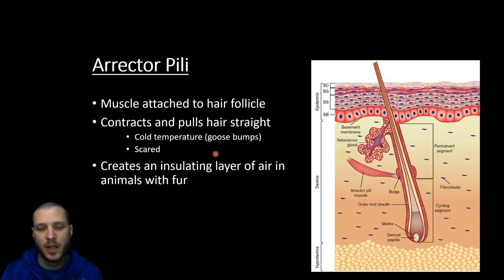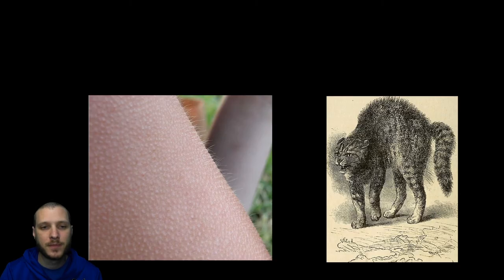The reason cold temperatures brings on goosebumps is that back when we had much more hair like other primates, puffing that hair up created a layer of insulating air that would help keep the animals warm. Now we've kind of lost all that body hair, but the little bit we do have you can still see puff up. Lots of animals, particularly cats and dogs, will stand their hair up — along with arching their back, that's a way of making them appear larger than they really are to try to scare off whoever is trying to bother them — a defensive posturing.